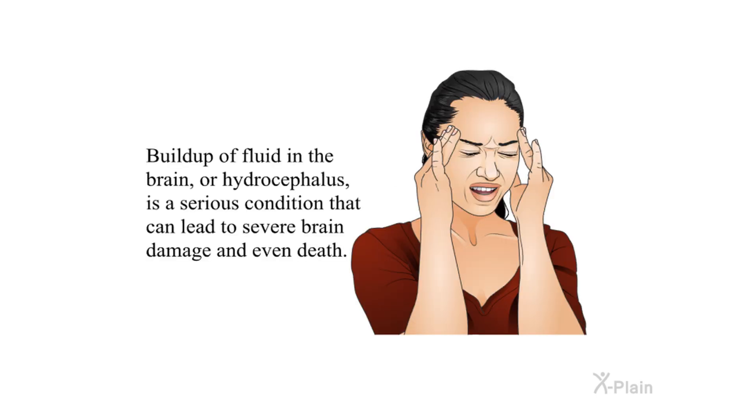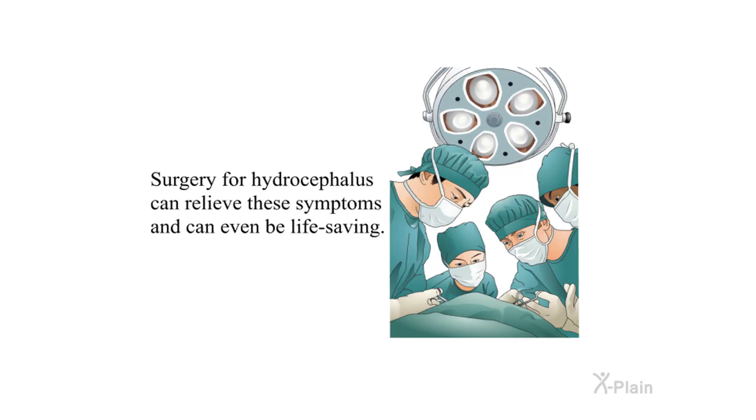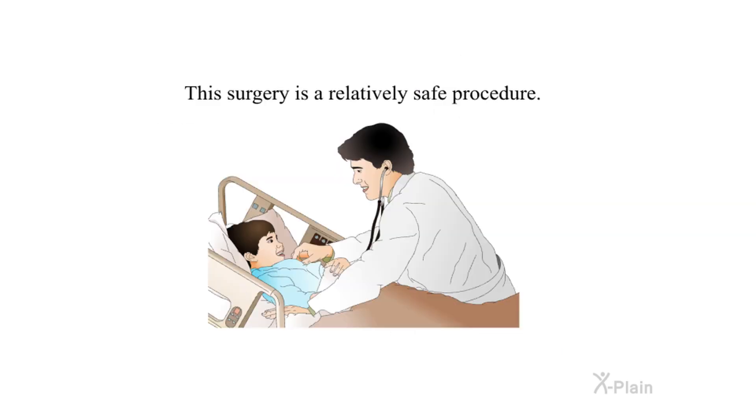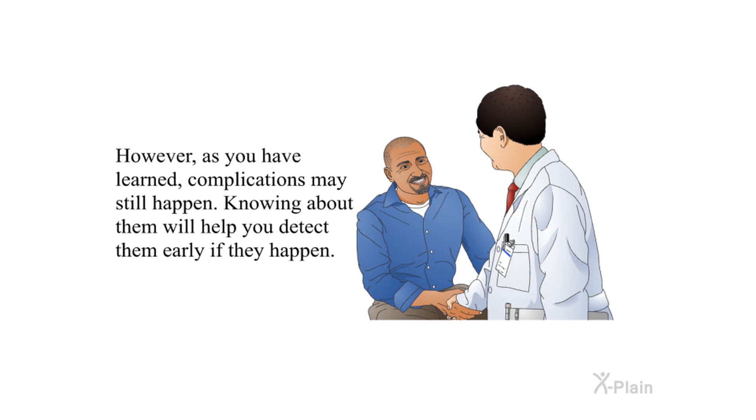Summary: Buildup of fluid in the brain, or hydrocephalus, is a serious condition that can lead to severe brain damage and even death. Surgery for hydrocephalus can relieve these symptoms and can even be life-saving. A VP shunt may be placed to relieve pressure on the brain by moving extra fluid from the brain to the abdomen where it is absorbed. This surgery is a relatively safe procedure; however, complications may still happen, and knowing about them will help you detect them early if they occur.